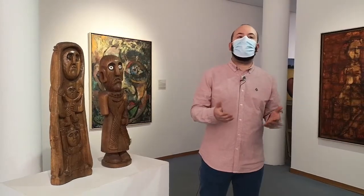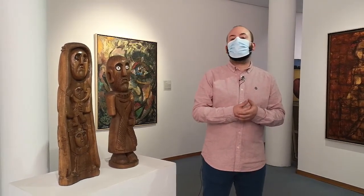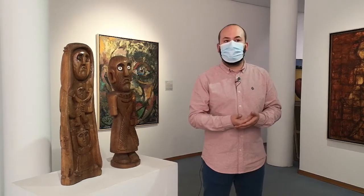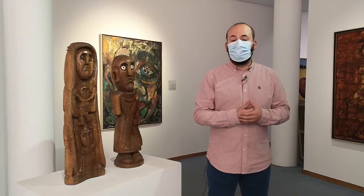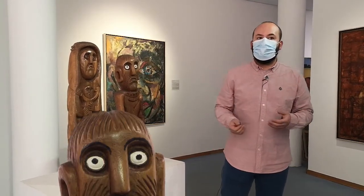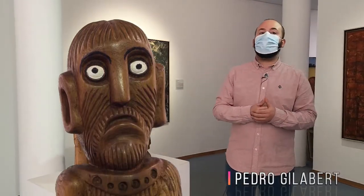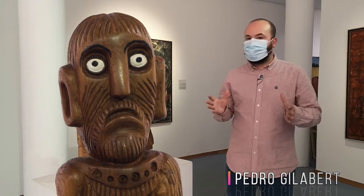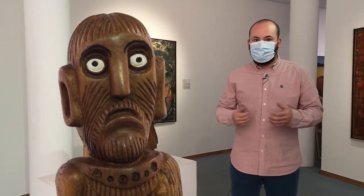Next to this work, in this room, these sculptures also stand out. They are works by Pedro Gilabés, an artist whom everyone knew as 'el tío Pedro'. Gilabés began making his sculptures when he was already 63 years old. He made them from olive tree trunks. Have you seen how striking they are? You must have noticed their eyes — very large and defined. And they are not smiling; it seems like they are angry.